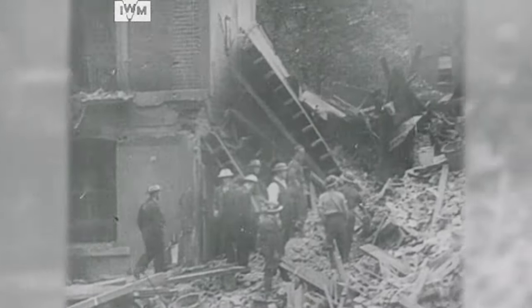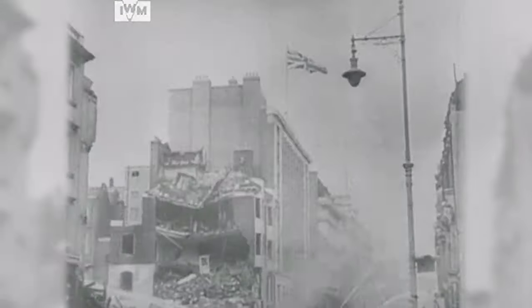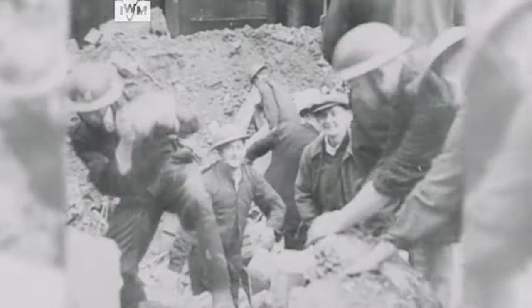A few months later, the Luftwaffe began its bombing campaign against Britain. After heavy German daylight bombing losses, raids were switched to night operations. The Blitz witnessed destruction and death on the home front, where heavy and frequent bombing raids destroyed many towns and cities.